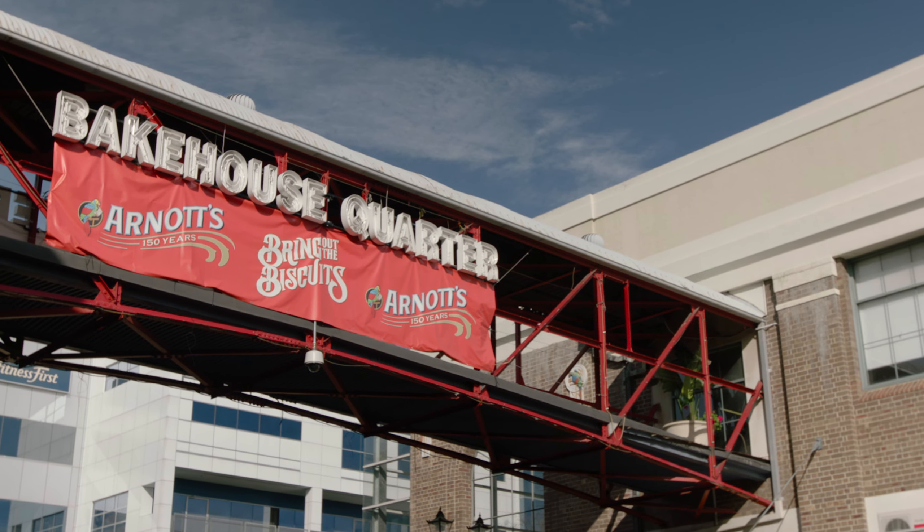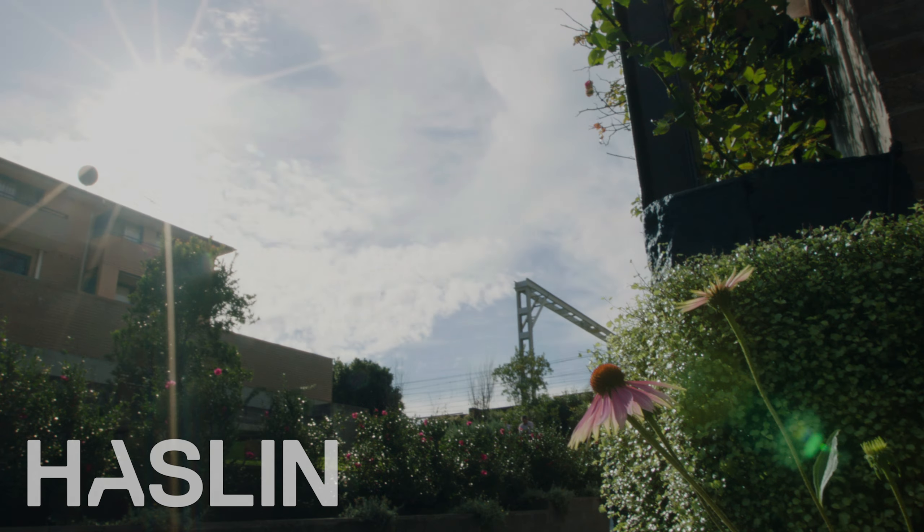So when you walk through the precinct you get a good feeling of what was the old factory and what now is the new precinct. The Bakehouse is a crucial development for the North Strathfield community. It's a growing community and they have everything that the community really needs here.